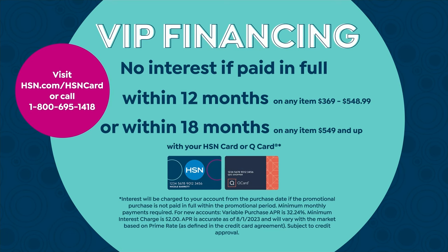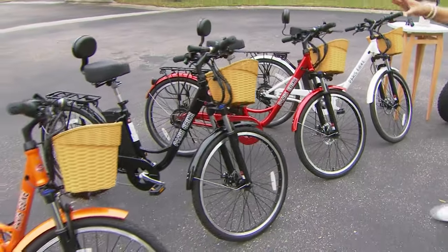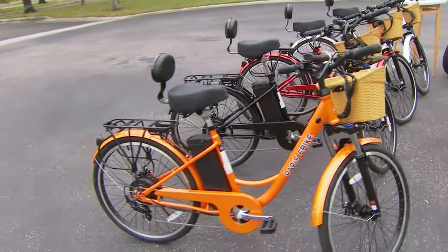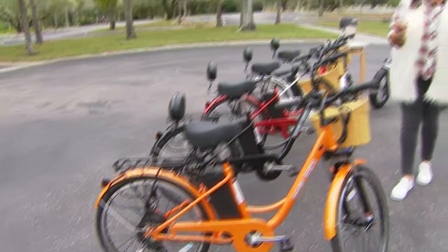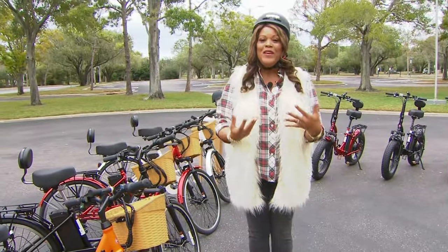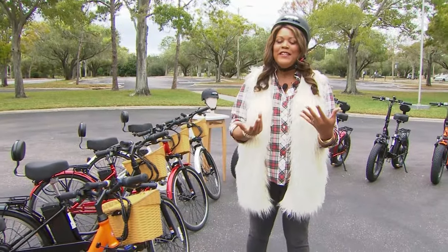So you are either spending — if you get the Max — basically $55 and some change to get it home. If you get the Paris, which is your city bike, it's only $66 and some change. Either way, you're spending $66 or $55 to get this home, to get your exercise going, your blood flowing, to just ride bikes with your friends. And if you've had an injury, this has pedal assist.